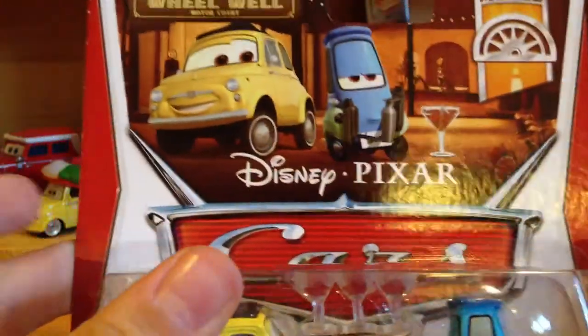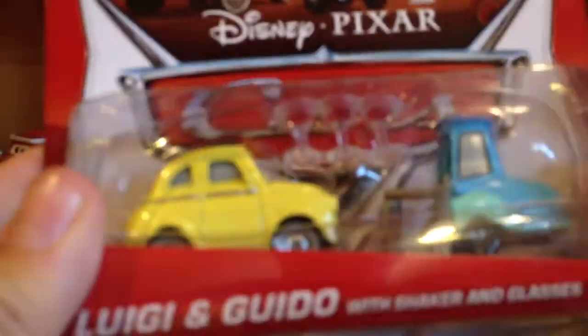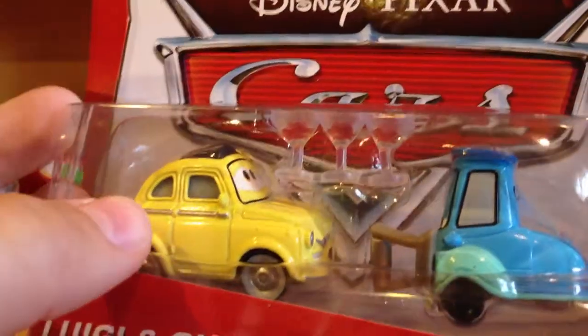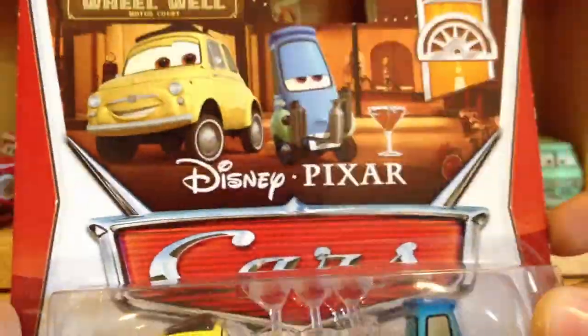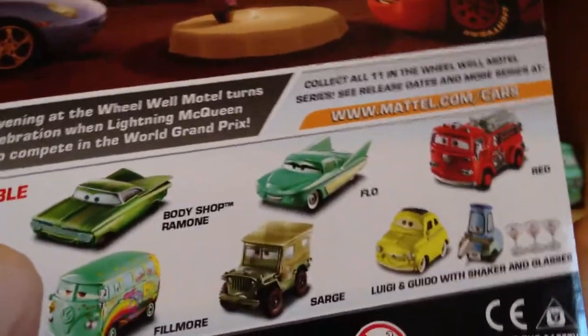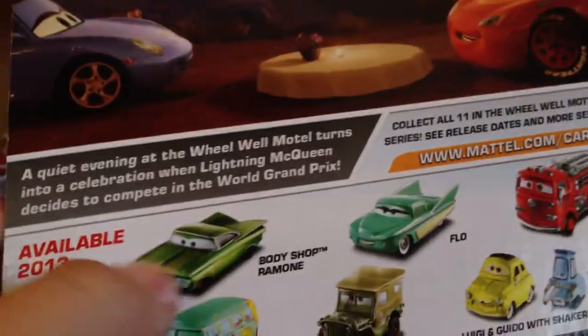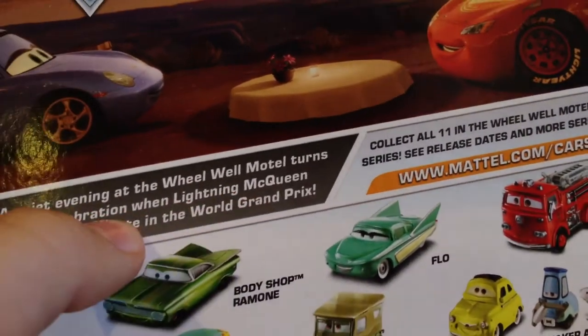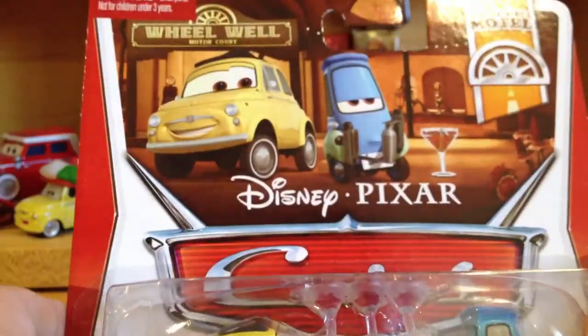I was able to find at a Walmart some remnants of Case Q, and that is Luigi and Guido with Shaker and glasses, which obviously has just Luigi in there with some accessory glasses, and then Guido's got the Shaker with the little bow tie too — a nice little thing on the front. On the back there are some other wheel well motel cars. Probably the only other one people may buy is the Body Shop Ramon and Waiter Mater, which is a deluxe. So let's get these guys opened up.